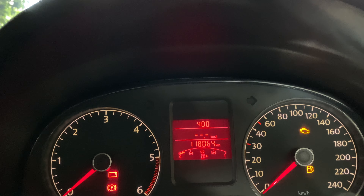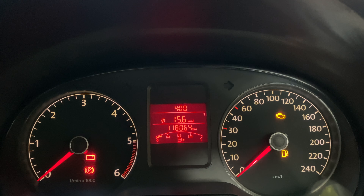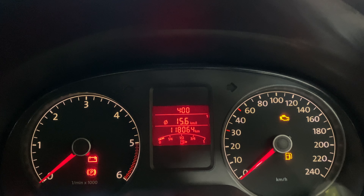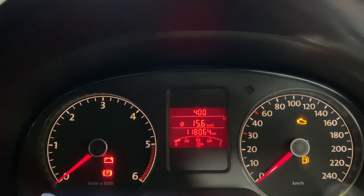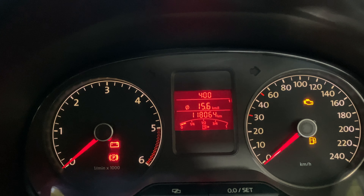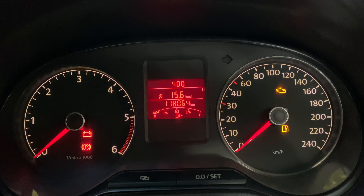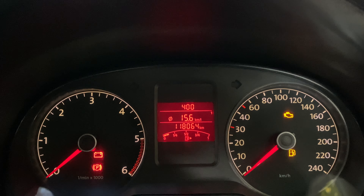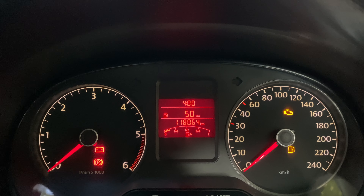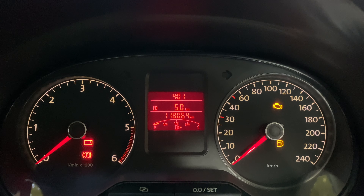It is measured in kilometers per liter. This is the average fuel consumption, displayed after a distance of approximately 100 meters. Until then, it would be shown as dashes, and again, this is updated approximately every five seconds. And again, we are back to square one where the range is shown.